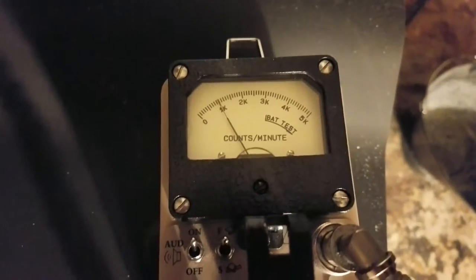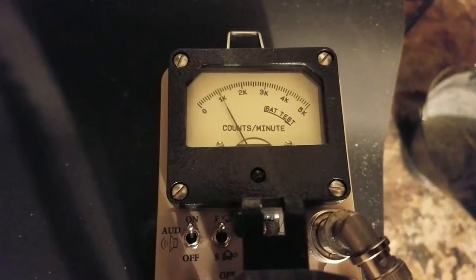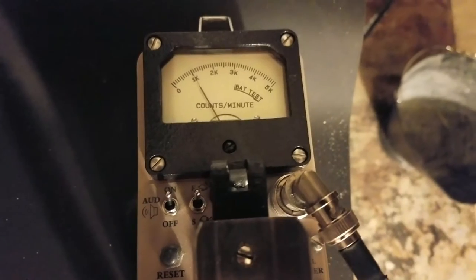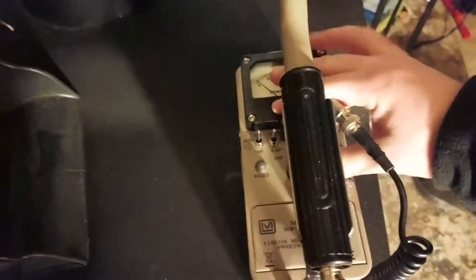We'll take my Geiger counter probe. You can see here that on the times-one scale, getting about a thousand counts per minute, which is like some fairly weak fiesta ware. You would expect, in almost any environment, for there to be some amount of naturally occurring radioactive material in the air — particularly in a basement. However, I do happen to know that I live in a high radon area, by my zip code anyway.